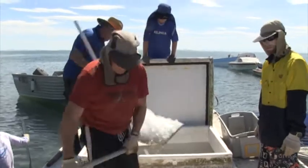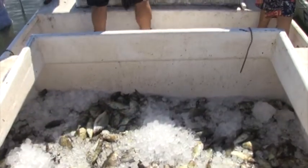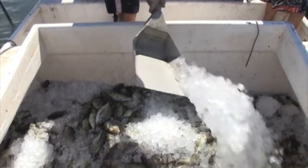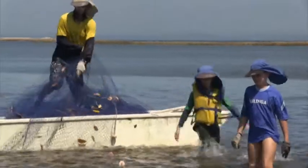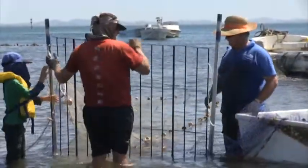They cover the fish with ice to keep them fresh. They collect the net and also the special gate, ready to go fishing next time.